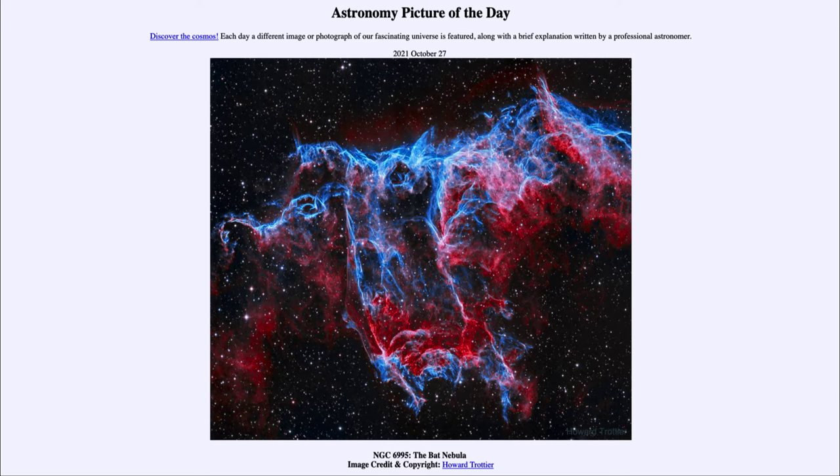Greetings and welcome to the Introduction to Astronomy. One of the things that I like to do in each of my introductory astronomy classes is to begin the class with the Astronomy Picture of the Day from the NASA website, that is apod.nasa.gov. And today's picture for October 27th of 2021 is titled NGC 6995, the Bat Nebula.